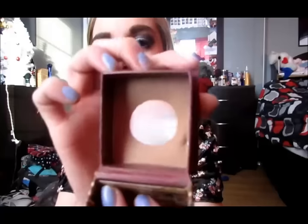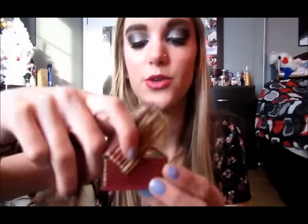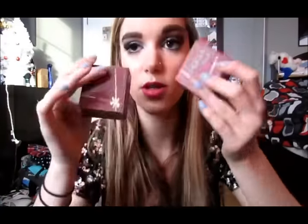Then this is my favorite bronzer ever — Benefit Hoola. I love it to death, as you can tell. It's not too warm-toned, not too cool-toned. It's matte. I think it looks good on everybody. I actually have a backup of it right here, so if you want to know what it looks like brand new — it has a little brush and a little plastic covering. It's a really good bronzer.